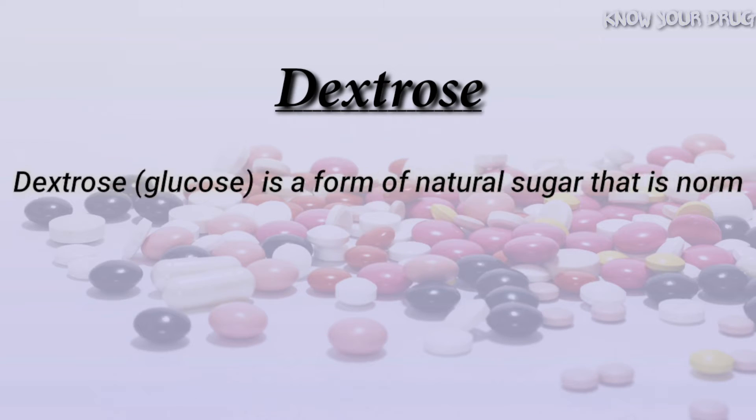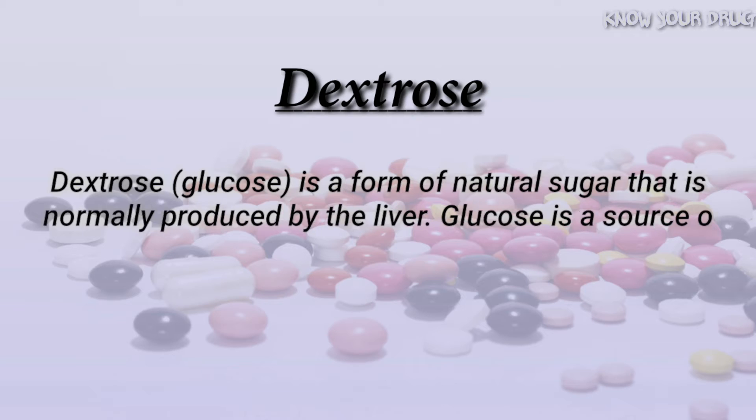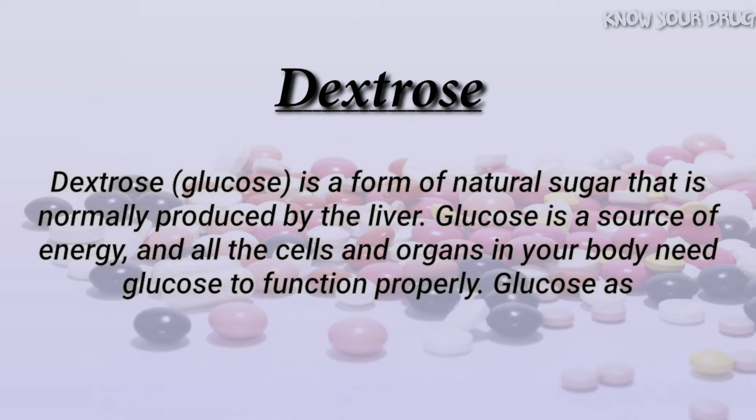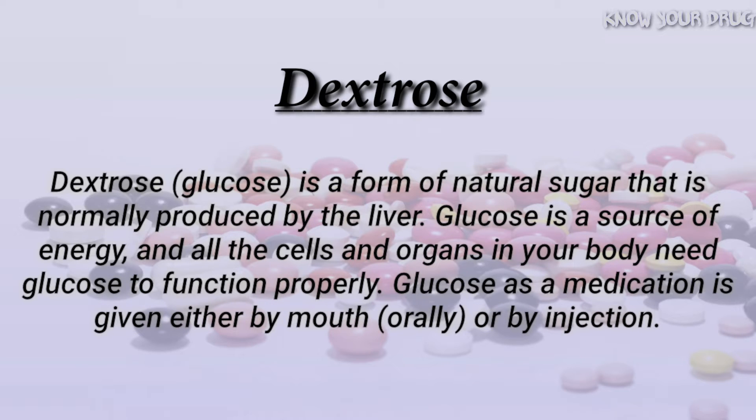Dextrose is a form of natural sugar that is normally produced by the liver. Glucose is a source of energy, and all the cells and organs in your body need glucose to function properly.